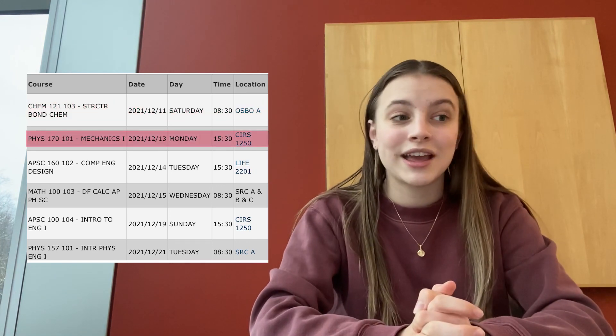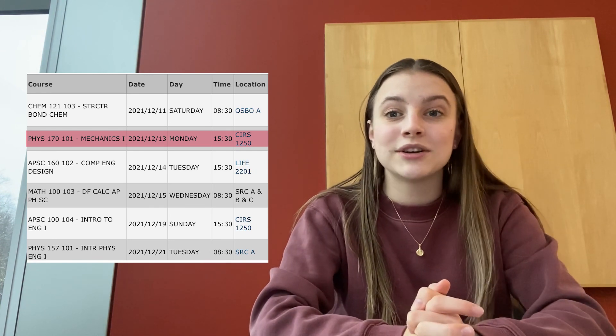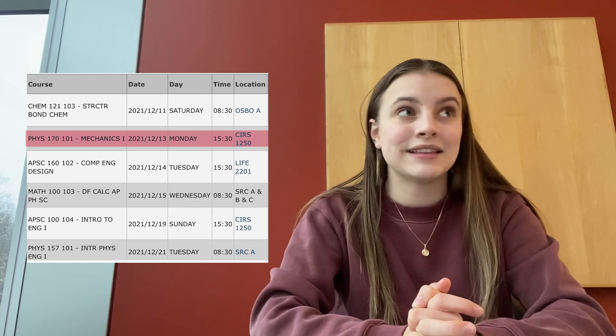My second final is also three hours and it is for Physics 170, which covers mechanics, statics, and systems.